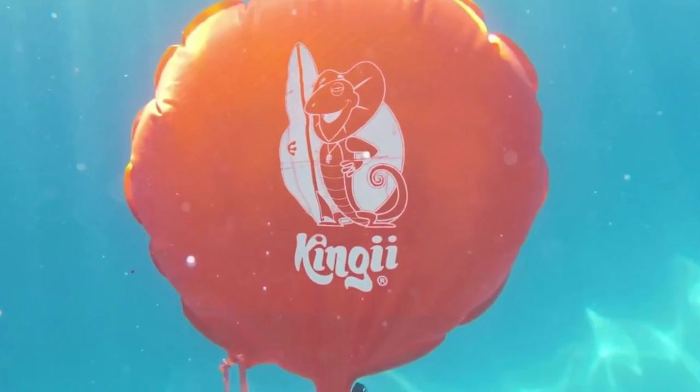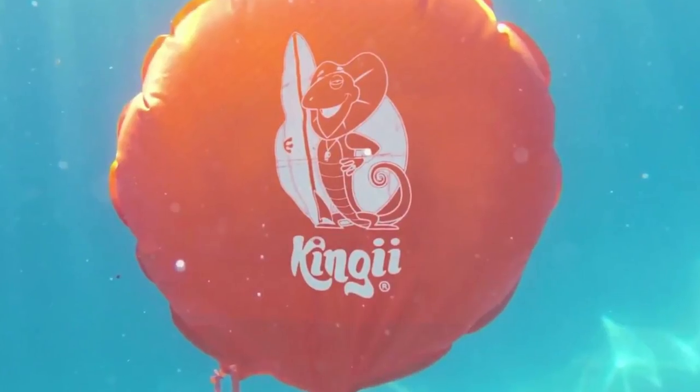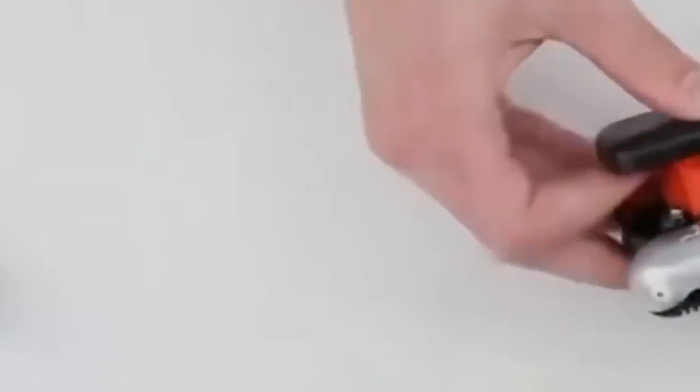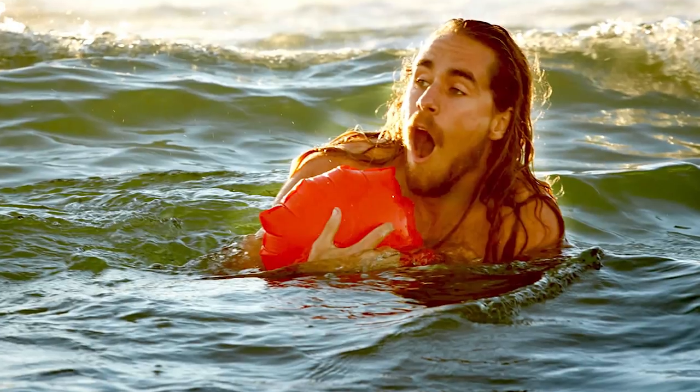The Kinji Wristband might look small and dainty, but it can support a person weighing up to 280 pounds. The bright orange inflatable bag provides excellent visibility, making it easy for anyone to locate and rescue Kinji Wristband users.